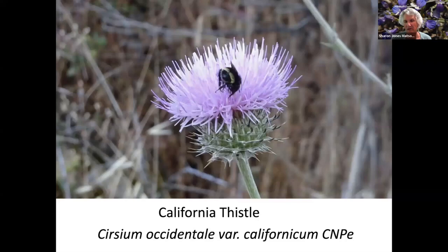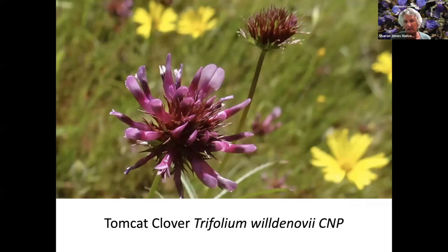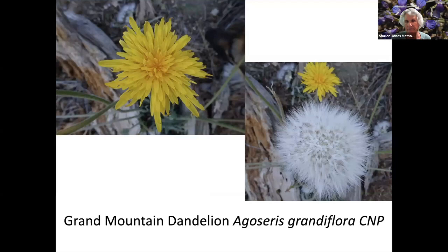California Thistle. California Wild Grape. Palm Cat Clover. One of the reasons I'm showing you so many pictures is it just astonishes me — the variety we have in just the central Sierras and how wonderful it is.